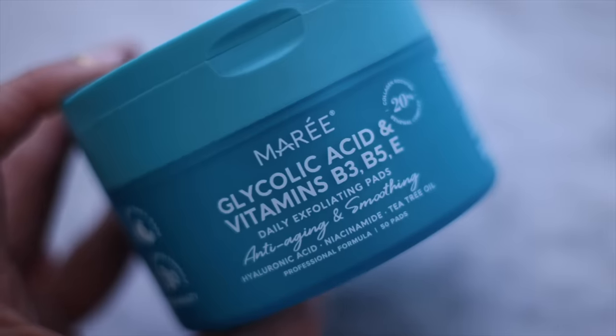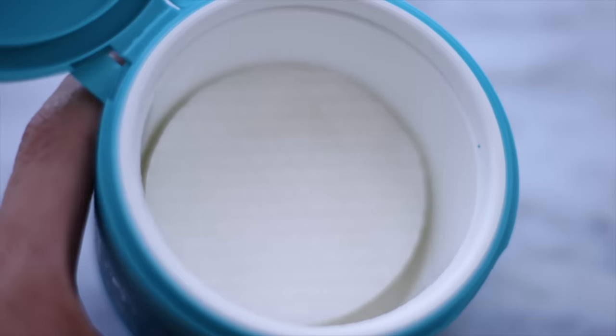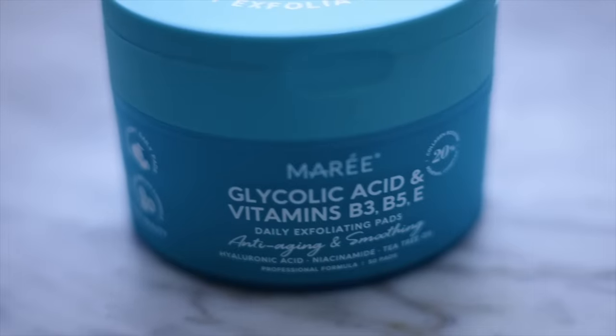Switching gears to spring cleaning for your face — my favorite beauty discovery of the year so far. These Marie glycolic acid pads are incredible. Think of it as spring cleaning for your pores, because glycolic acid is a gentle exfoliant that dissolves debris in your pores, makes them appear smaller and smoother, and gives that glow.